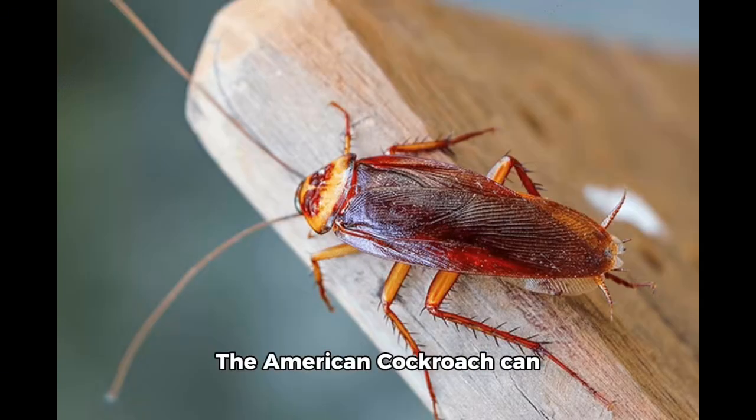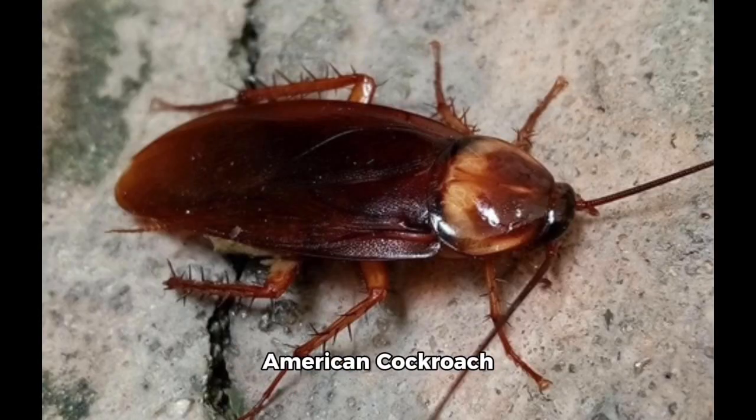The American cockroach can travel quickly, often darting out of sight if there is a potential threat, and it is considered to be one of the fastest-running insects. In an experiment, an American cockroach registered a record speed of 3.4 miles per hour or 5.4 kilometers per hour.